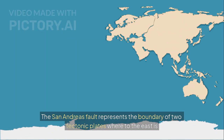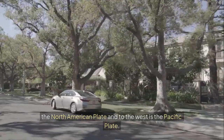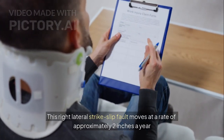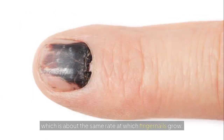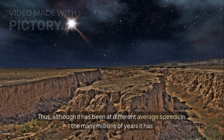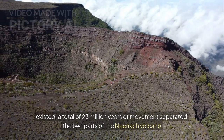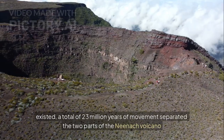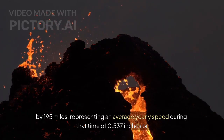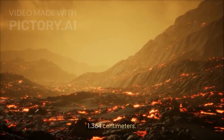The San Andreas Fault represents the boundary of two tectonic plates: to the east is the North American Plate and to the west is the Pacific Plate. This right-lateral strike-slip fault moves at a rate of approximately two inches a year, which is about the same rate at which fingernails grow. Thus, although it has been at different average speeds in the many millions of years it has existed, a total of 23 million years of movement separated the two parts of the Neenic volcano by 195 miles, representing an average yearly speed during that time of 0.537 inches or 1.364 centimeters.